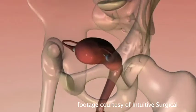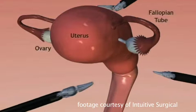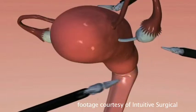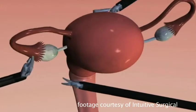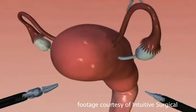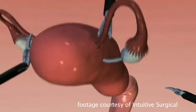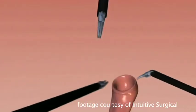A hysterectomy is basically a surgery to remove the uterus. It does not necessarily refer to removing the tubes or the ovaries, but specifically the uterus. The tubes and ovaries can be removed as part of that surgery, but don't necessarily have to be included. The single site platform can be used for any of those things — removing the uterus, the tubes, the ovaries, or all of them.